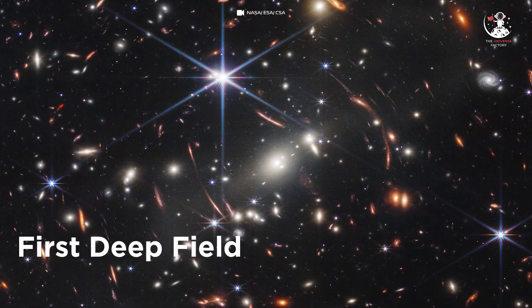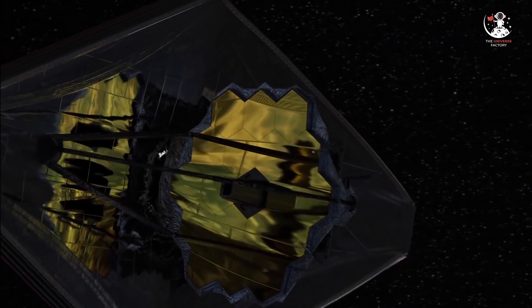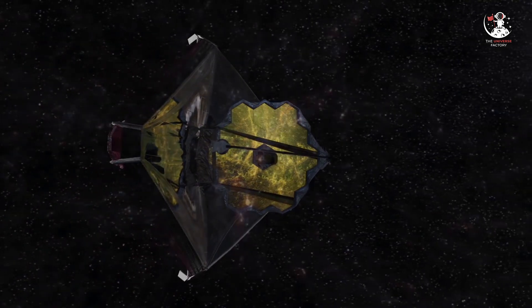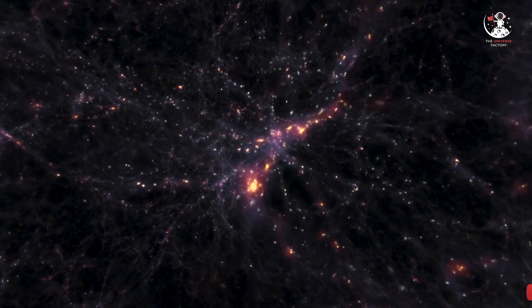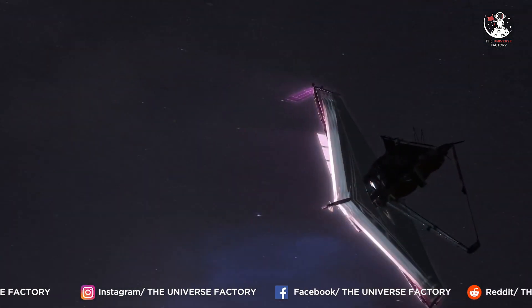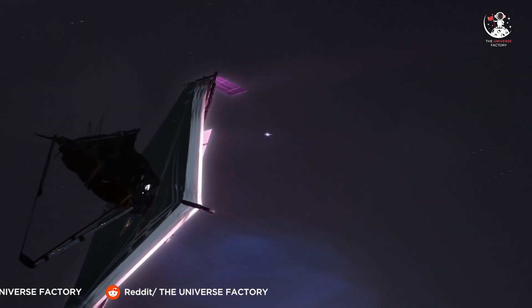And JWST is just getting started. The observatory launched on December 25, 2021 and began science operations last summer. Missions like NASA's Pioneer 11, Voyagers 1 and 2, the Cassini spacecraft, and the Hubble Space Telescope have already tracked Saturn's atmosphere and rings for many decades. These observations from Webb are just a hint at what this observatory will add to Saturn's story in the coming years, as the science team dives deep into the data to prepare for mesmerizing results.